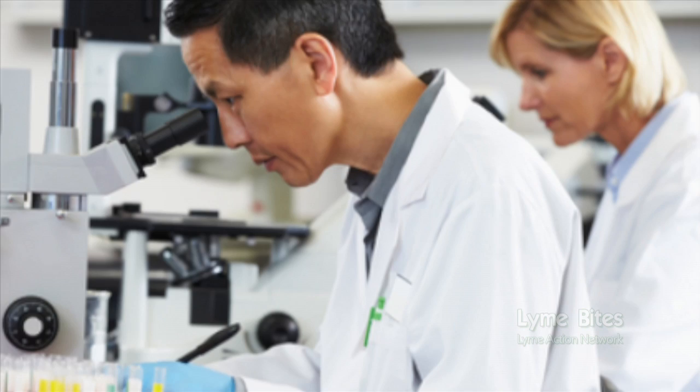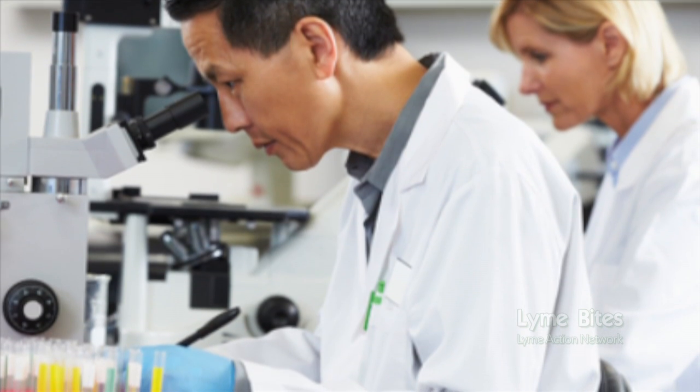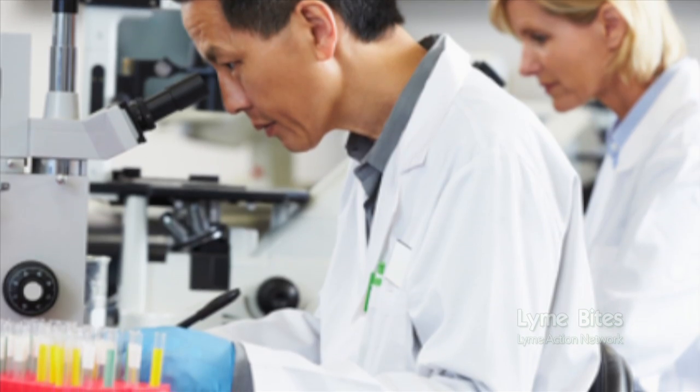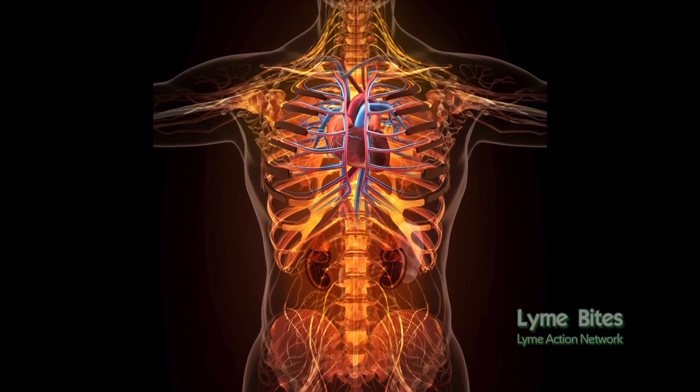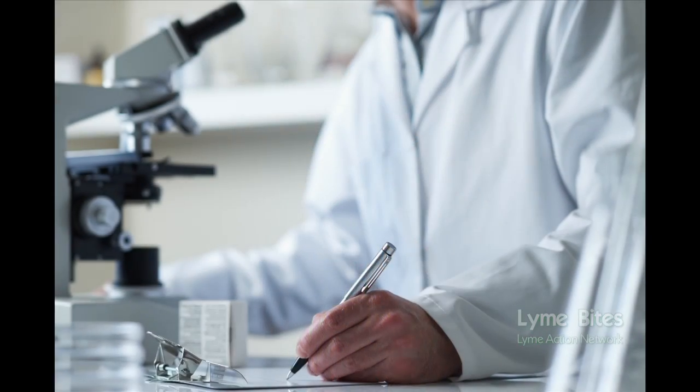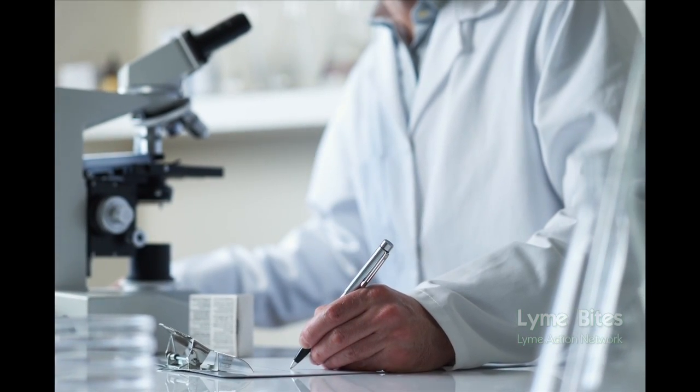Hi, I'm Holly here with another Lyme Bite. The question is, how accurate are the blood tests currently used to diagnose Lyme disease? Serological tests are lab tests that measure the level of antibodies in blood, and this can indicate whether a person has been infected with a specific disease-causing microbe. Serology is just an indirect way to measure exposure since antibodies may remain in the blood long after the microbe is gone.